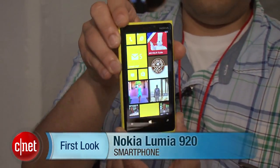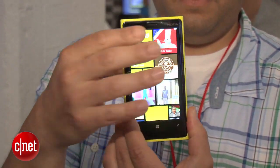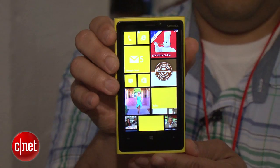Hi guys, this is Brian Bennett for CNET.com, and right now we're taking a look at the brand new Nokia Lumia 920. This device hasn't been announced yet as far as pricing and availability, but it is using a 4.5-inch LCD screen. Nokia says it's the fastest screen that has ever been on a phone, using this really fast refresh technology.